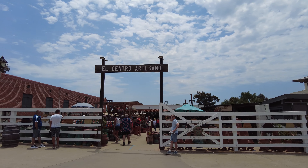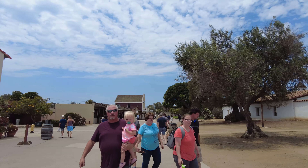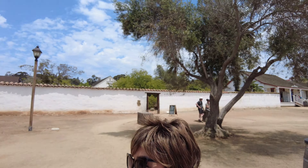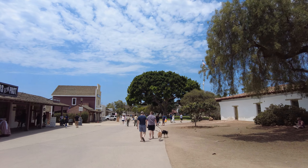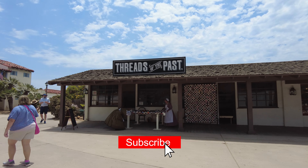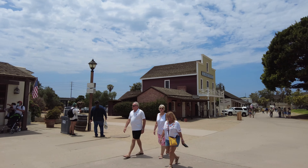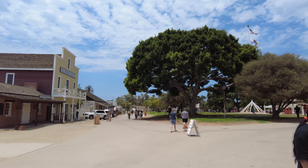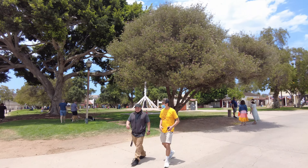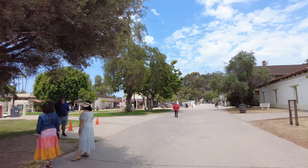El Centro Artesano. And there's Toby's Candle Shop — very cool. Look at the size of that tree right there. Thing's huge. Threads of the Past. There's Cousins Candy Shop. I think there's restaurants over here to the right. Big trees — it's huge. Yeah, we've eaten at that one before. They got good food.